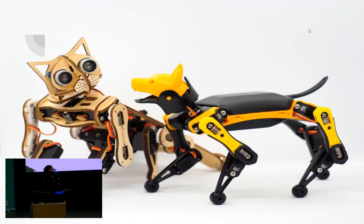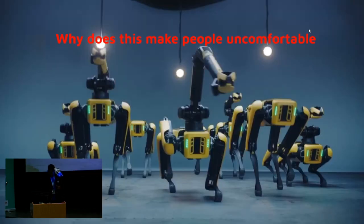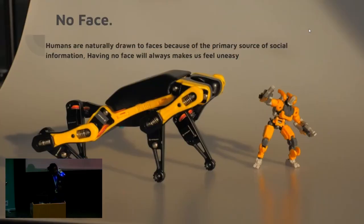A lot of robots like that have already been made. They're very well designed and you see them a lot on TV — kids love them. But these types of robots make people uncomfortable. I actually took some time and figured out why: there's no face. Humans need faces. Without faces, robots become creepy.